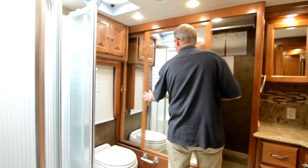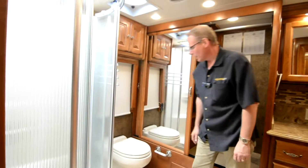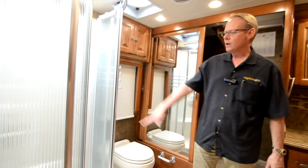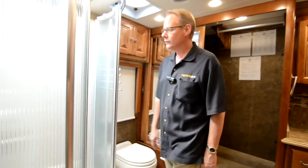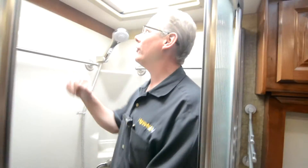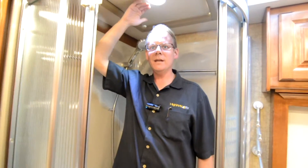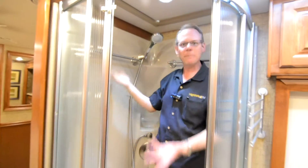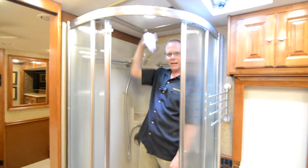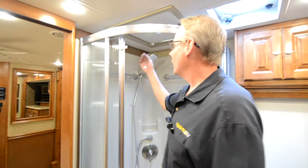We've got plenty of wardrobe space back here with a nice amount of hanging storage. Over here we have another china bowl toilet with an electric flush function, and a corner unit shower in great shape. One really cool feature: there's a nice little shade that pulls over to block light from the skylight, and it's also got a little LED light inset into that cover — so if you have it pulled down at night, you've still got a bit of light. A very nice little touch that lets you know the people at Tiffin were thinking about the details.